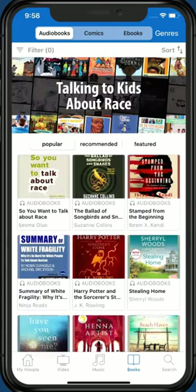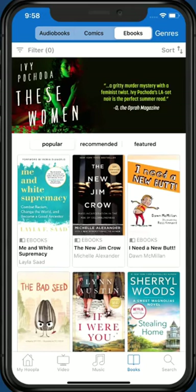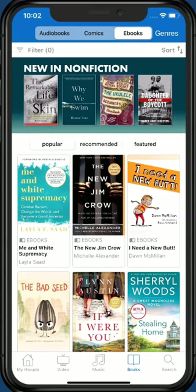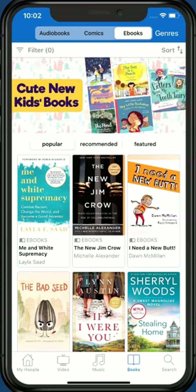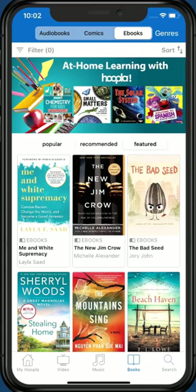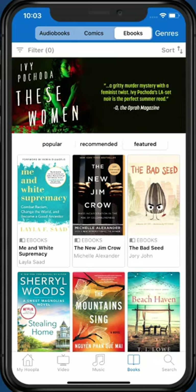In Hoopla's Books section, we can view audiobooks, comics, or ebooks by tapping the appropriate type at the top of the screen. Let's tap Ebooks. Hoopla displays a mix of books for both adults and kids depending on the current view preference, located under the slider. Our choices are popular, recommended, or featured books. Let's tap Featured to practice changing our current display of books. If I want to search for a certain subject or genre of books, I can do so by tapping Genres in the top right corner of the screen.